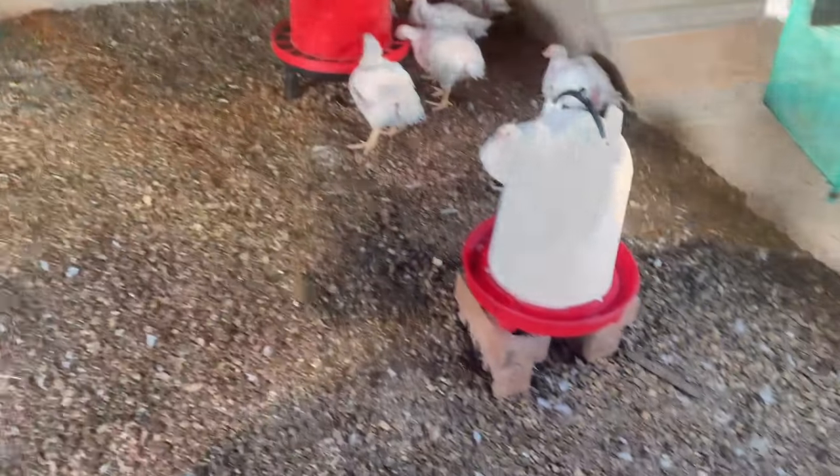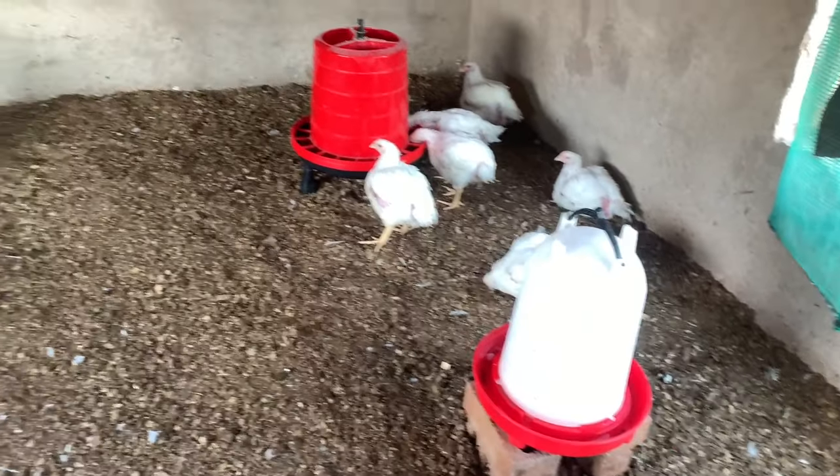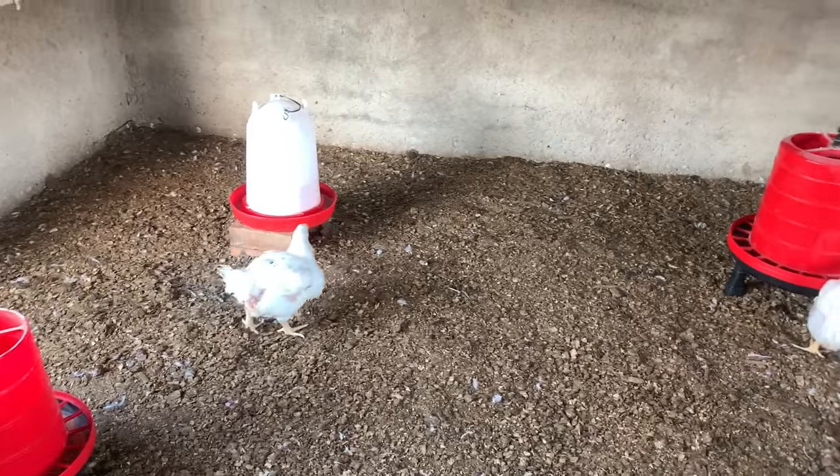I just want to share what's happening in my circle right now. These chickens have turned five weeks on Tuesday, so they are five weeks and two days old. This is what's left inside my house.